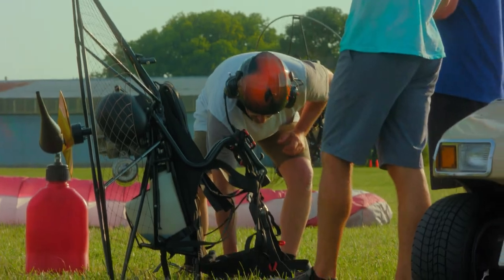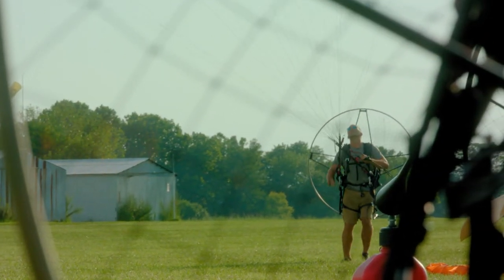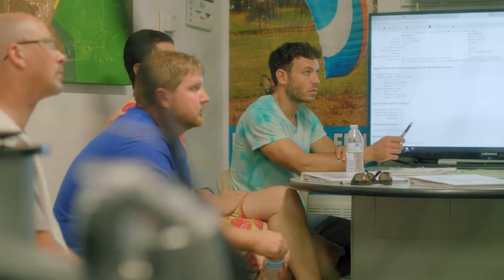Learning to fly a powered paraglider takes about seven to ten days for most people. First, we'll start in the field where you become familiar with your equipment — you learn to kite the glider over your head and get comfortable having the motor on your back. In the classroom, we'll study theory of flight, safety issues, and the laws that we have to abide by.